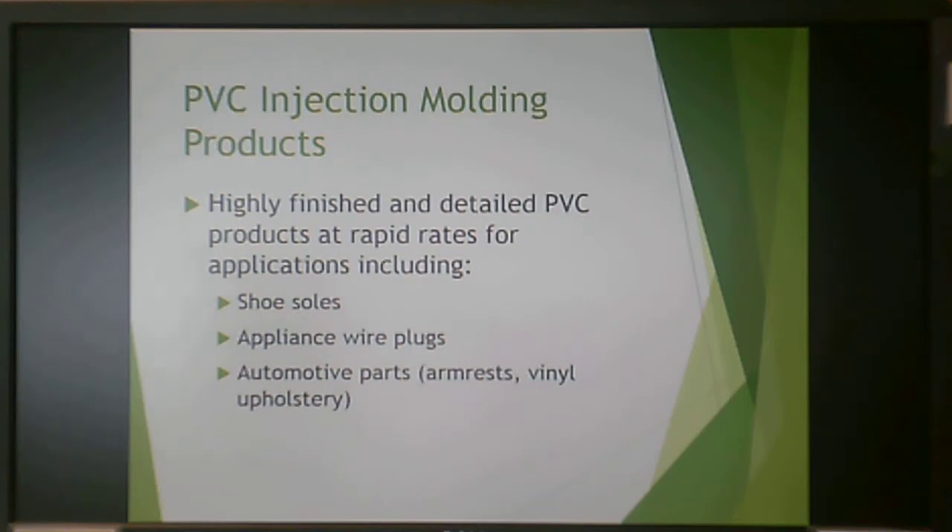PVC can also be injection molded, giving a highly finished and detailed product. Applications include shoe soles, appliance wire plugs, automotive parts like armrests, and vinyl upholstery.